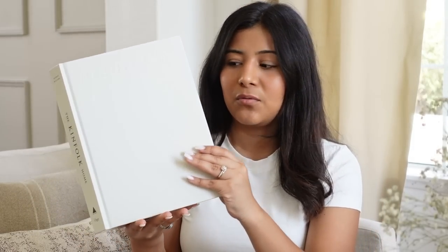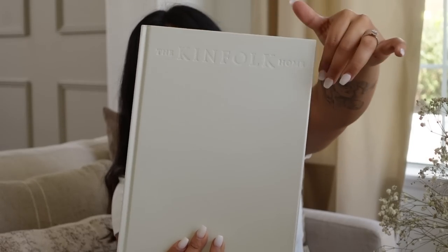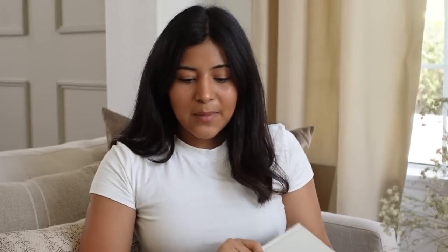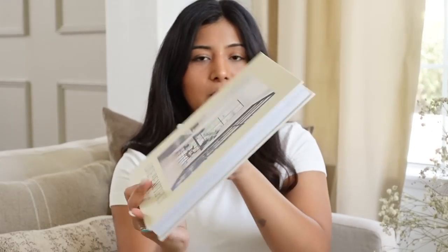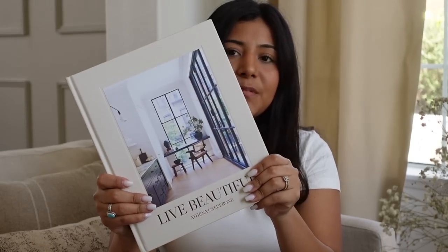Some other Amazon items I also picked up are two more decor books — definitely some must-haves if you're looking to purchase more decor books. The first one is the Kinfolk Home one. I just took the cover off — this is the actual hard cover and it's just perfect for styling. And then I also purchased the Live Beautiful book as well. That one also looks really, really good for styling. So those are some other books that I purchased.